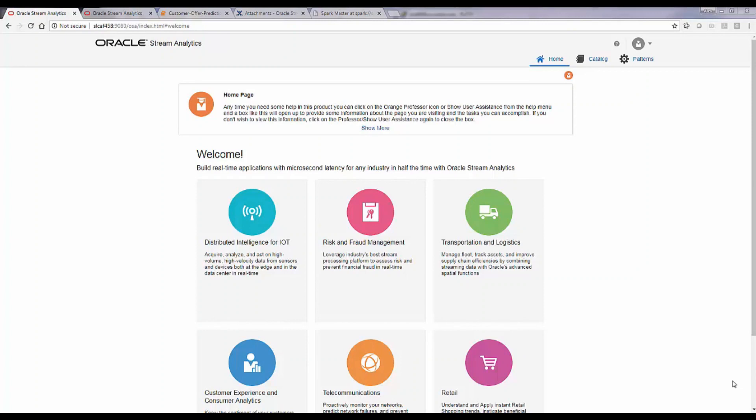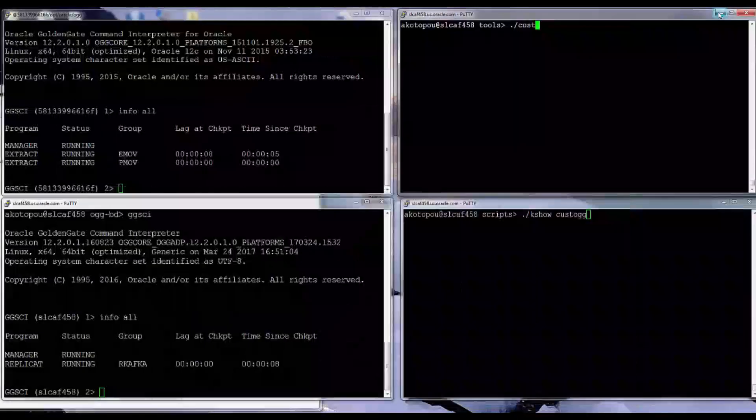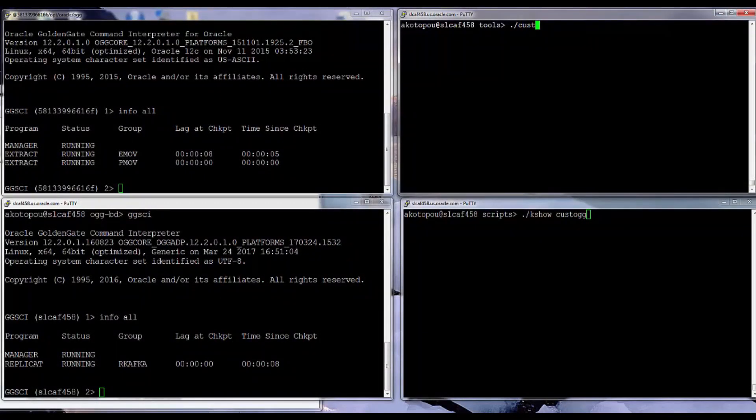In this demo I'd like to show you how Oracle Stream Analytics, or OSA, works as part of Oracle Golden Gate for Big Data. Let me minimize OSA and show you the setup we have for Golden Gate. We have an extract running here listening to transactions happening on an Oracle database — an extract and a pump process running, with the pump connected to a replicate process in Oracle Golden Gate for Big Data, which is writing to Kafka.